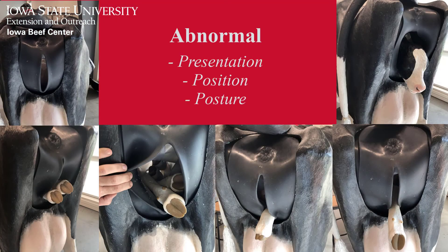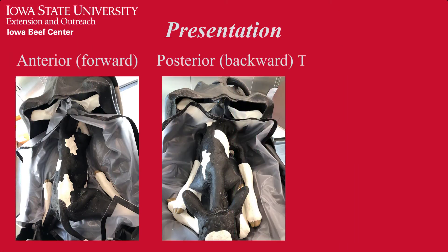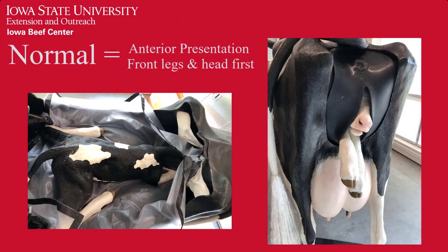Number two: abnormal presentation, position, or posture. Presentation refers to which part of the calf is being presented for delivery. Presentation can be anterior, which means forward; posterior, which means backward; or transverse, which means crossways. Normal presentation is anterior presentation with front legs and head presenting first for delivery.